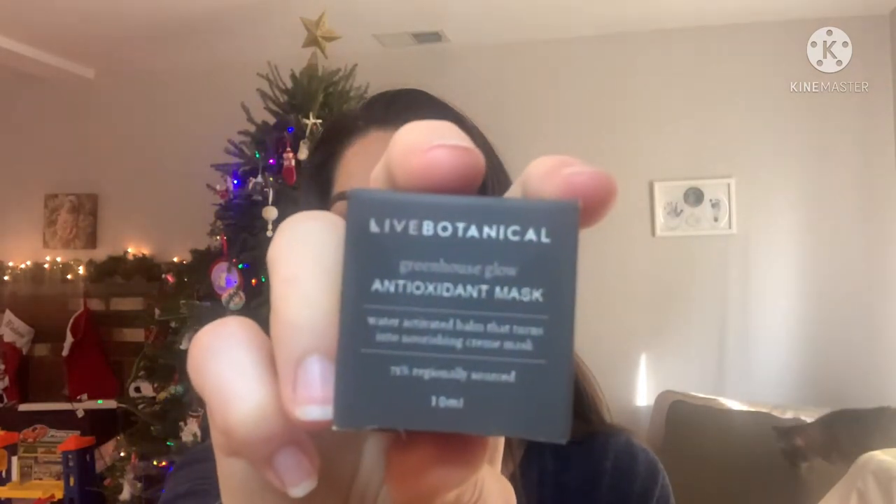I also got a sample of their antioxidant mask. So it'll be really fun to try all these masks, and then I can of course get full sizes in the future if I so choose. That's what the size looks like.